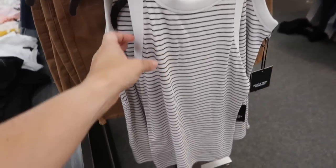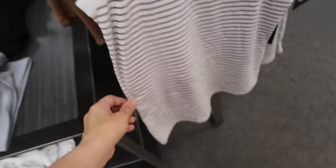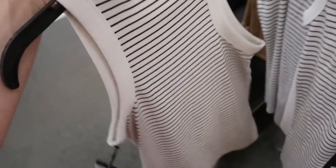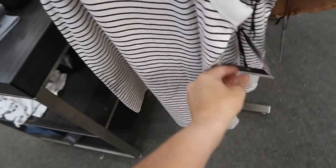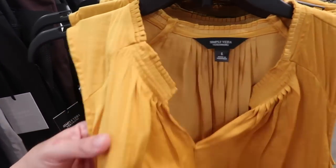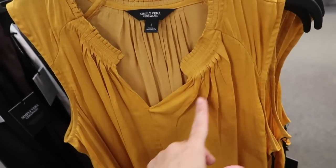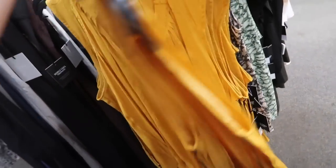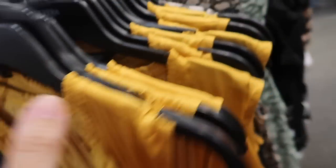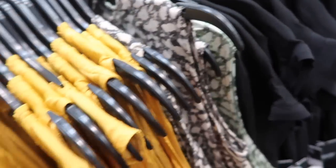New high neck ribbed tank from Simply Vera. This has that higher neckline, really nice soft stretchy fabric, fitted through the body and the back. This one is regularly $30. And there's a little silk top from Simply Vera — it's really nice and flowy with a higher neckline and little pleated detailing, also in the front with flowy fit and some gathering in the back. It comes in the gold, black and white print, and also the green print.